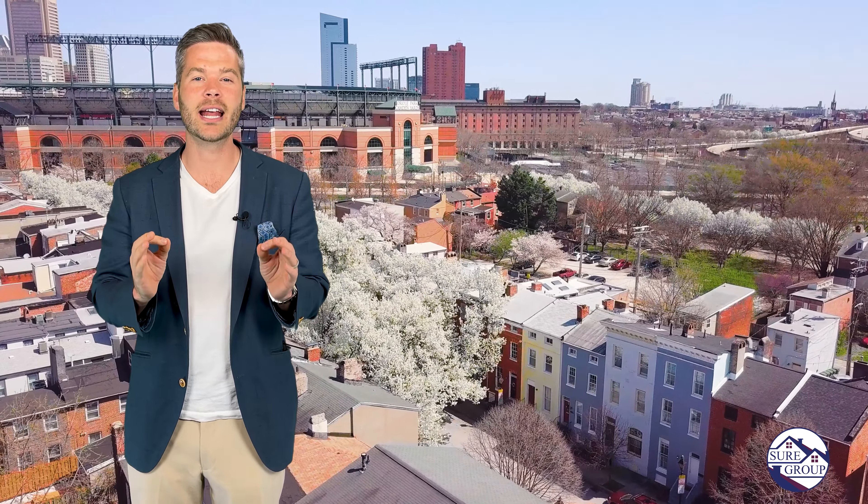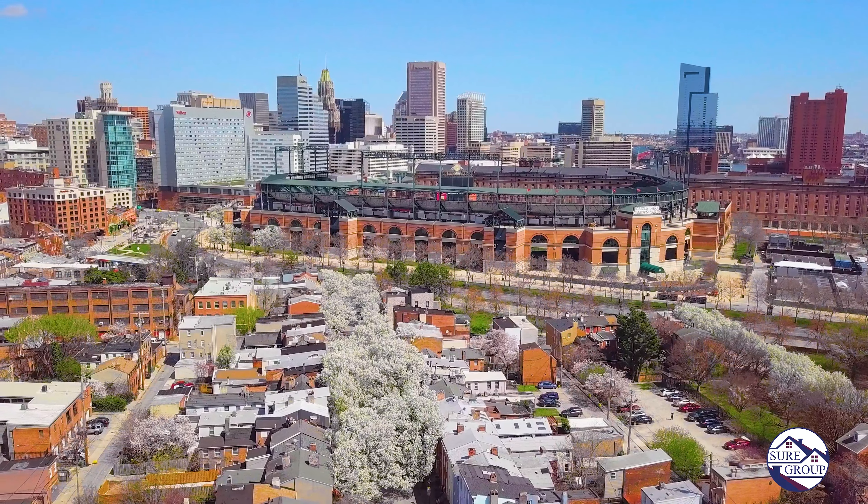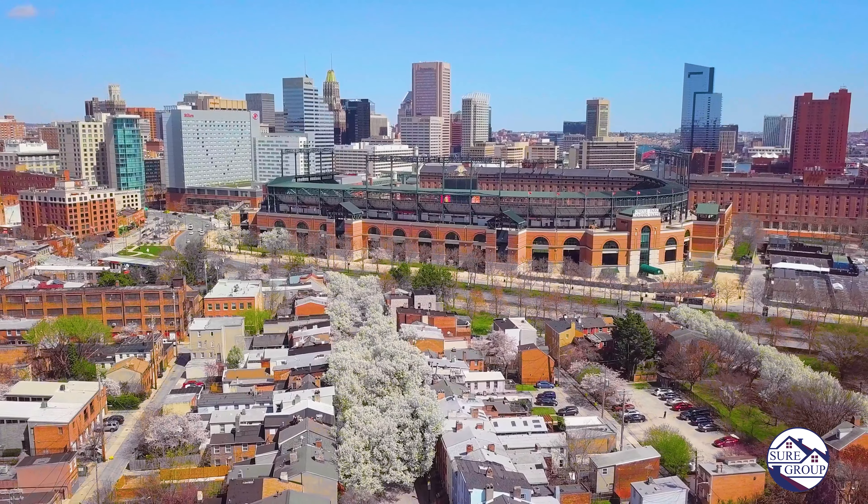Hello, this is Andrew Undam with the Sure Sales Group of Berkshire Hathaway and today we're in Ridgely's Delight at 621 South Paca Street, the best location in all of Ridgely's Delight.